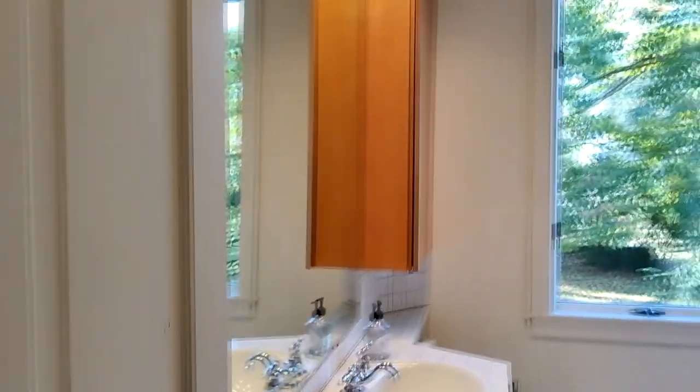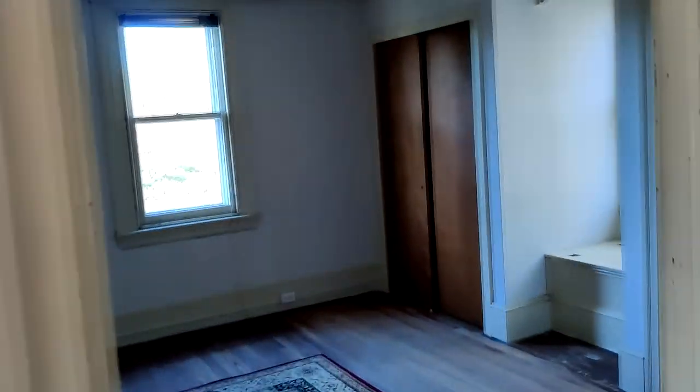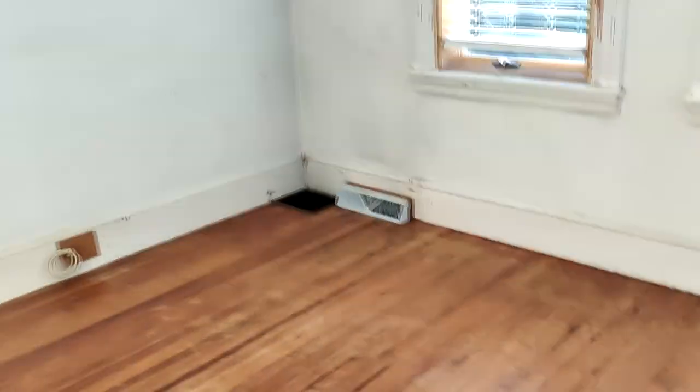Now we're upstairs to the second floor. This is a full two-story house. Full bath — again, it's on the dated side, but definitely livable. This house is definitely moving. All of the floors are original here and definitely need some work. We have a medium-sized bedroom number three, a medium-sized bedroom number two, and then this is the master — two closets, nice windows.